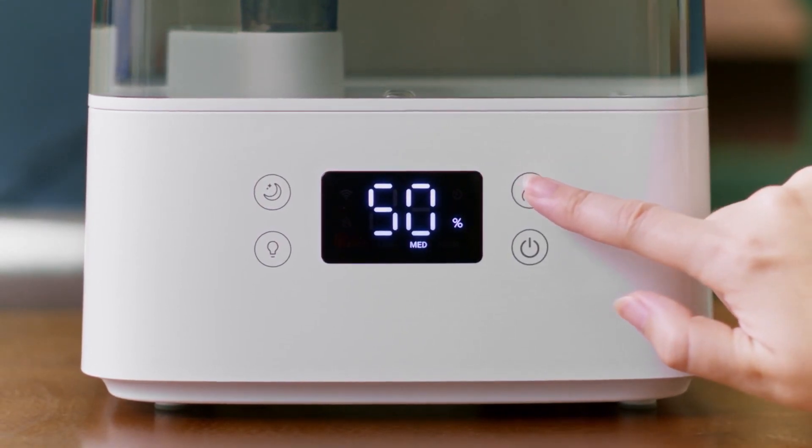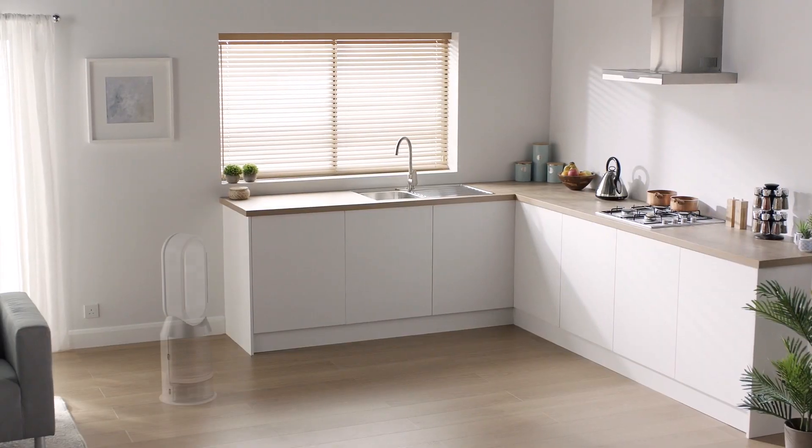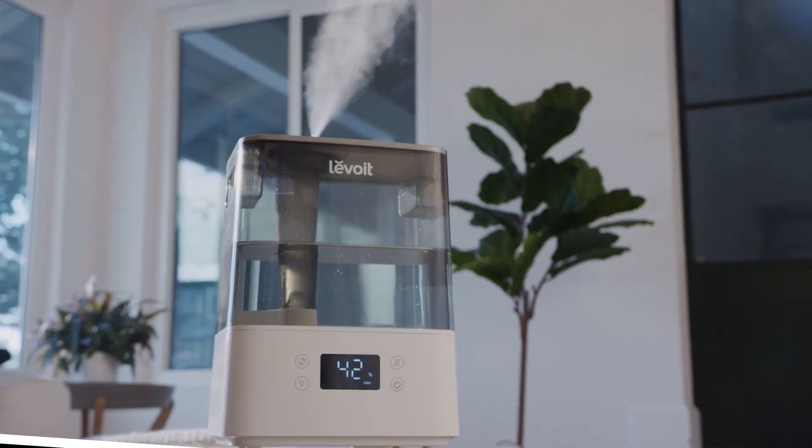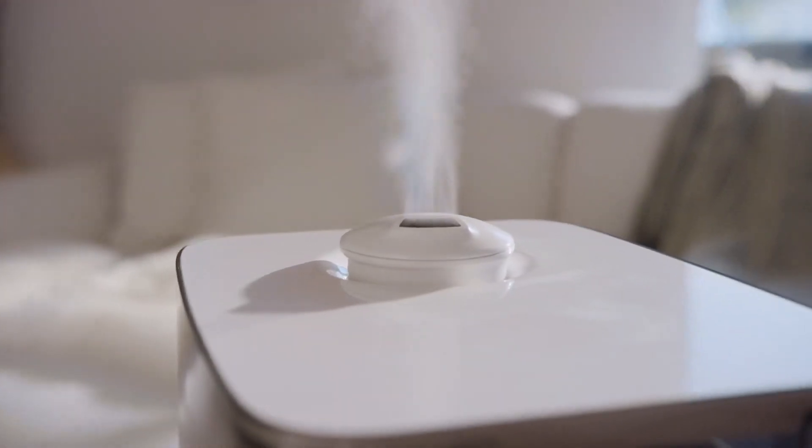In this video, I will share with you the top 5 best humidifiers of 2024, and here's my experience with the best of the bunch. Number 1: Levoit Classic 300S Smart Ultrasonic Cool Mist Humidifier.